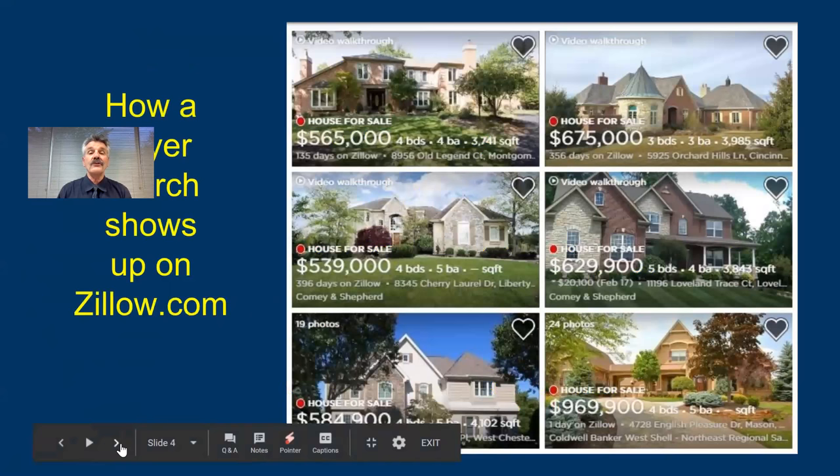Let me show you what a search looks like on Zillow.com. You'll notice all these homes — each one of these should have had the first photo as an aerial photo, because they would have stood out so much better. Imagine if one of those was an aerial photo — that one stands out.